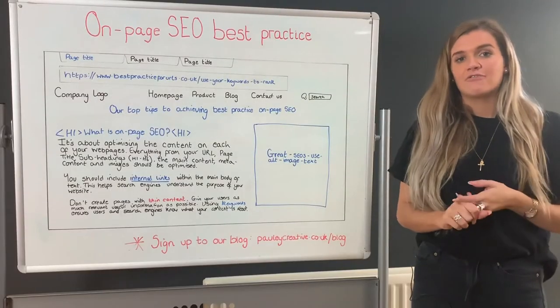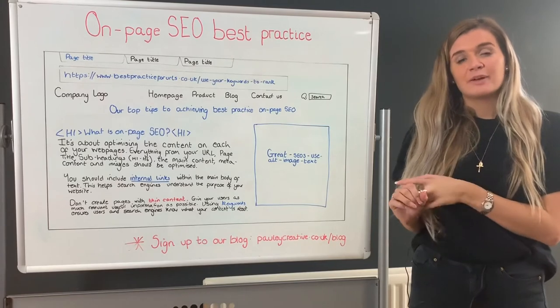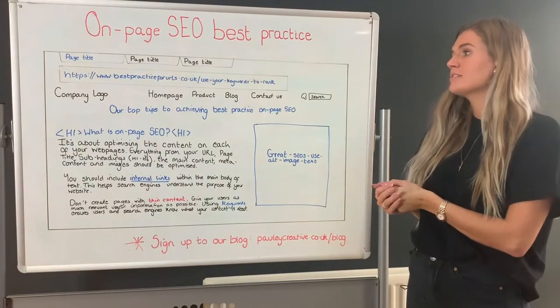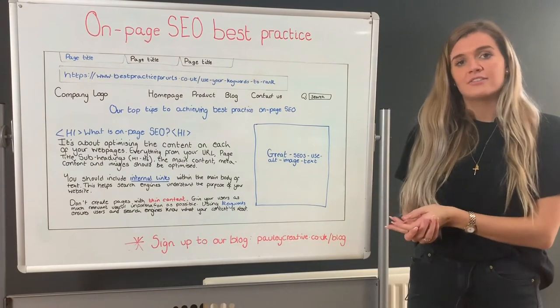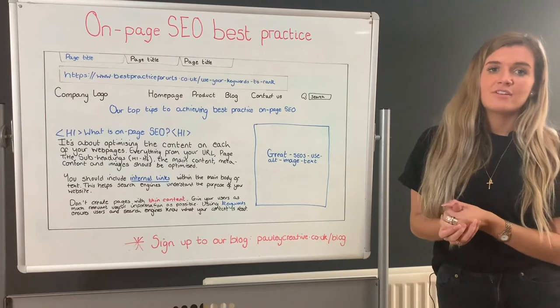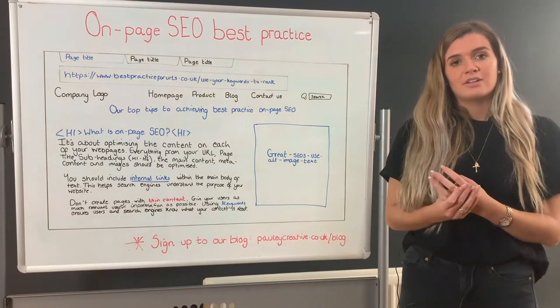URLs are a unique reference to your webpages. They're used by search engines and users to locate your pages. We recommend keeping them under 115 characters so Google finds it easy to read them, and also keeping them keyword driven and descriptive to help with user interaction and link building.